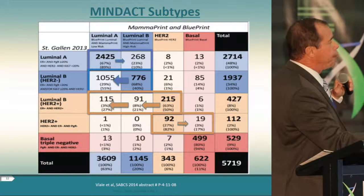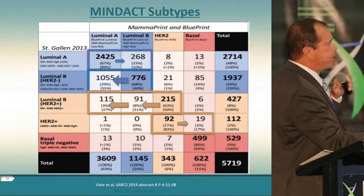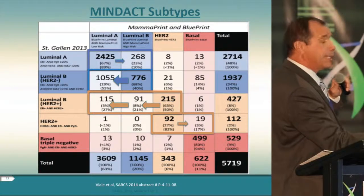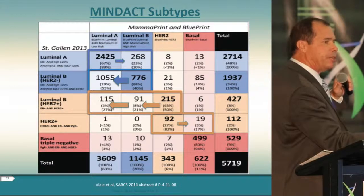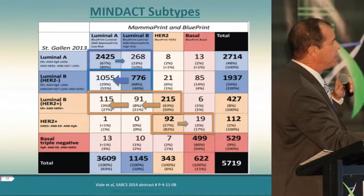In the HER2 population, concordance between clinical and molecular subtyping was only 50%. The remaining 48% were reclassified as luminally driven. In classically HER2-amplified patients, up to 19% were reclassified as basal. The question of whether trastuzumab would have benefited those luminal patients or basal patients in the HER2-amplified group is a major concern, especially when considering cost and toxicity.